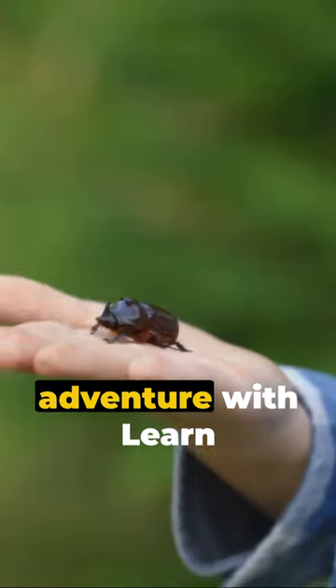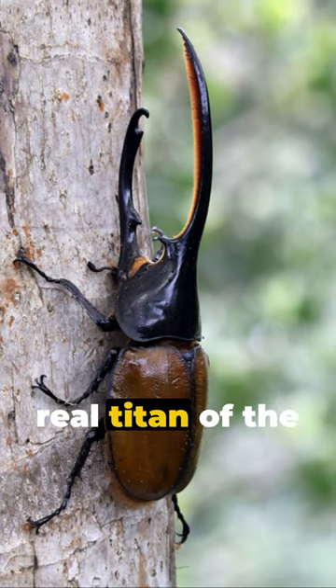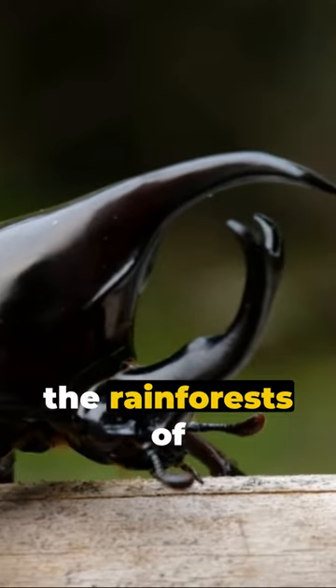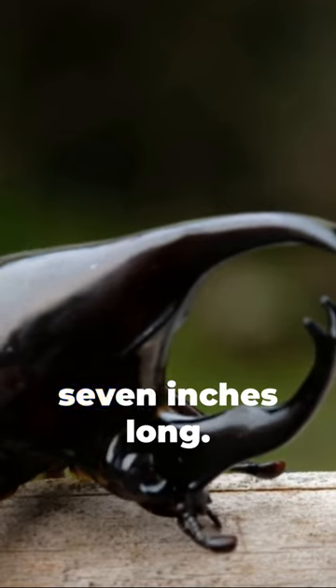Welcome to a new adventure with Learn With Morale. Today we're meeting the real titan of the insect world, the Hercules beetle. This fascinating creature hails from the rainforests of Central and South America and can grow up to a whopping 7 inches long.